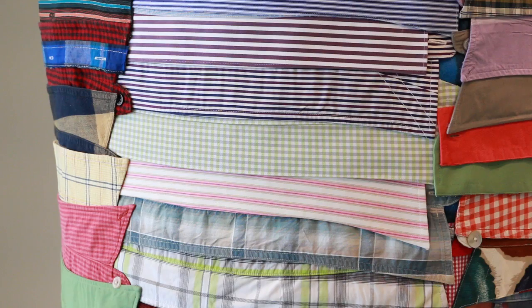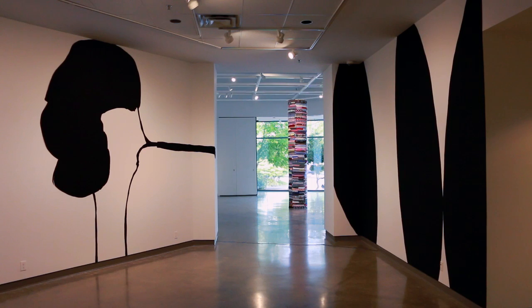And that's particularly true when you're working with materials. When you repeat materials and you build them on top of each other, it becomes something else. And I'm looking forward to seeing what this larger structure of color is going to be like in that space.